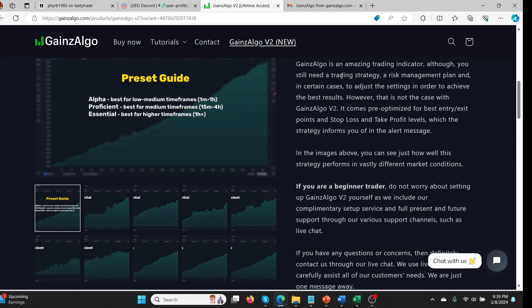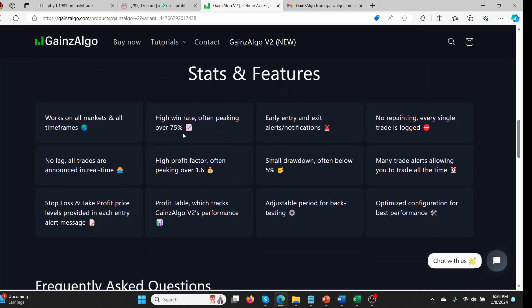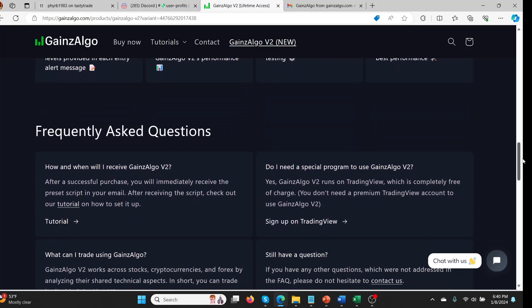Gains Algo is described as an amazing trading indicator that comes pre-optimized for best entry and exit points, stop loss, and take profit levels — informs you in the alert message. They're really saying this is good: 75% win rate, works in all different markets, no repainting, small drawdowns, high profit factors, no lag. All of this stuff just seemed so good.